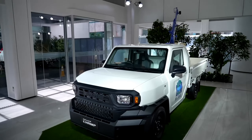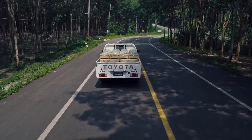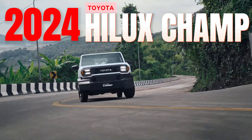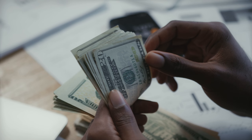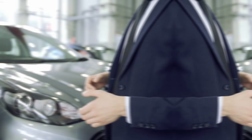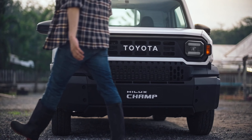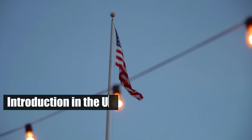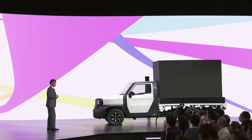Welcome to your ultimate pit stop, Piston Pundit. Today, we're diving under the hood of the recently unveiled Toyota Hilux Champ, a model that's been making waves in the automotive world for delivering a lot of bang for your buck. Already a hot topic in several Asian markets, there's a growing chorus of voices clamoring for its introduction in the U.S. Will Toyota heed the call? Only time will tell.